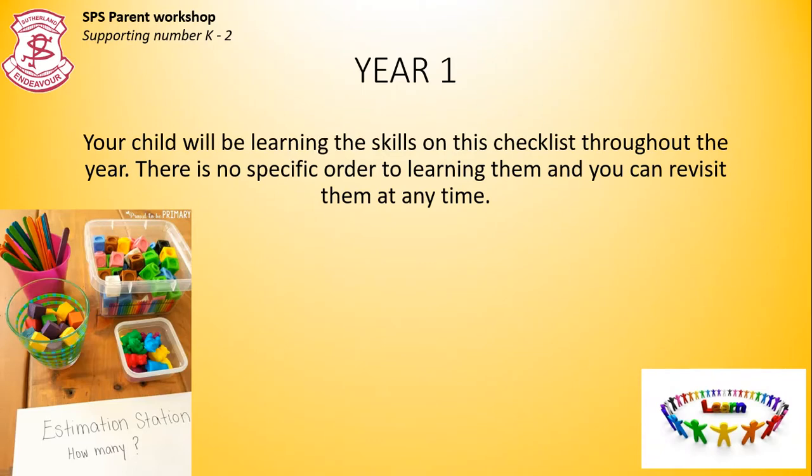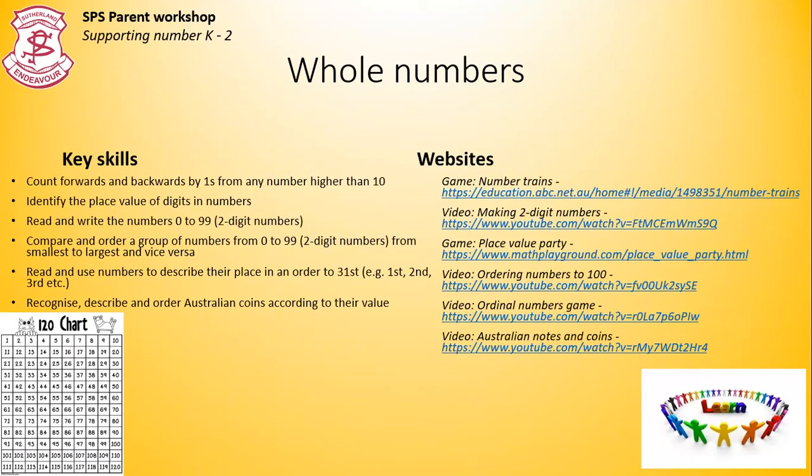These are the year one key number skills. Remember there is no order to this learning and you can revisit them. You probably want to see your child demonstrate each skill at least on three different occasions to be confident they've mastered it. Whole numbers. You can see the amazing 100s chart or 120s chart, which should be in everyone's pack. Students move into developing understanding of place value, so the tens and the ones. There's an infinite number of things you can do with 100s charts, whether it's identifying numbers, counting, finding patterns. I'm confident if you Google uses for 100s charts, you will find a lot of information.